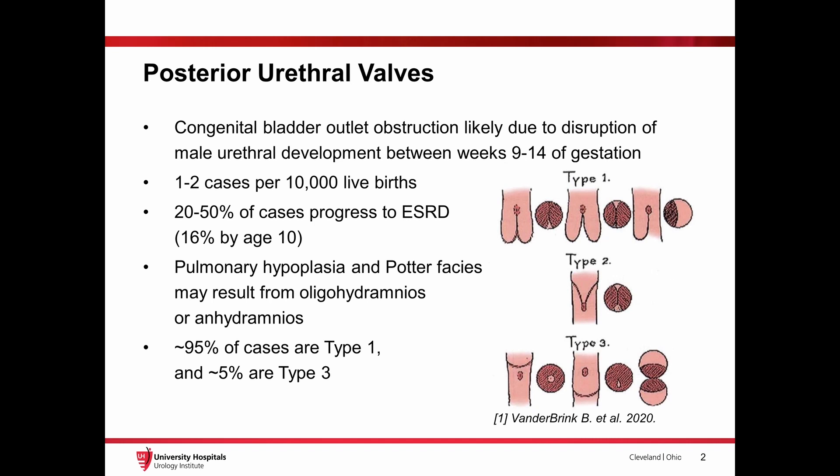The majority of PUVs are known as type 1 valves, which originate near the verumontanum and extend distally towards the prostatomembranous junction. About 5% of cases are type 3 valves, which present as annular rings that can occur in varying locations. Type 2 valves have not been definitively reported since early reports and will not be discussed.